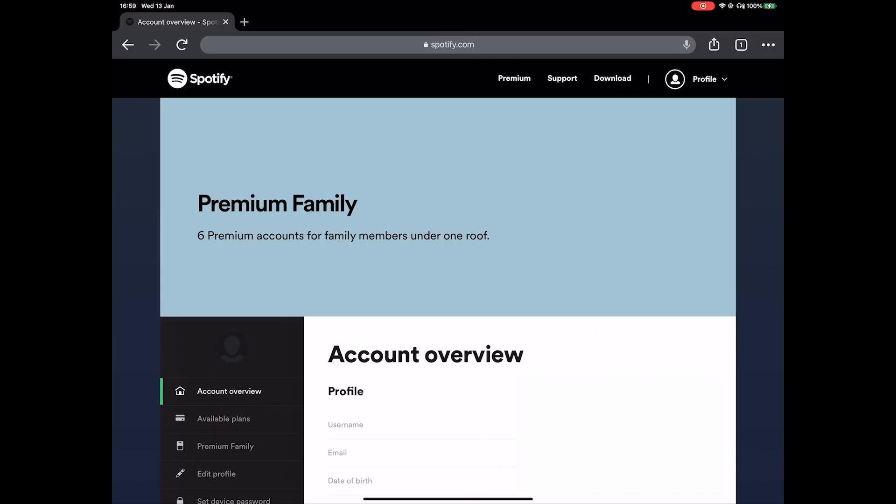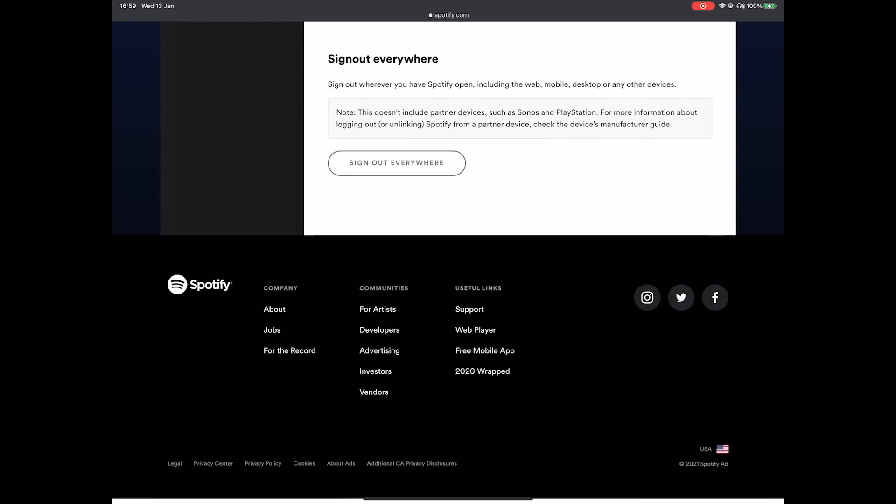Sign out everywhere. Several Spotify users have reported that signing out of their accounts on every device before logging back in can correct issues with frequent Spotify pausing. To do this, go to the account overview page. Once on this page, scroll down to the bottom and select the sign out everywhere button. Once you do this, you will need to log back into your account. Keep in mind that this option doesn't include Spotify partner devices, so it won't lock you out of your PlayStation or Sonos devices.